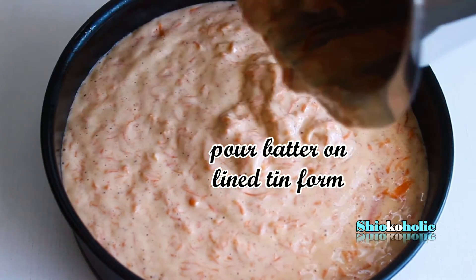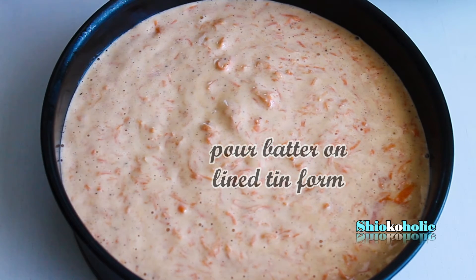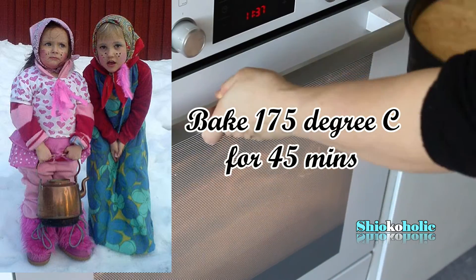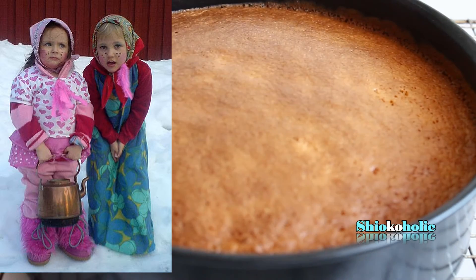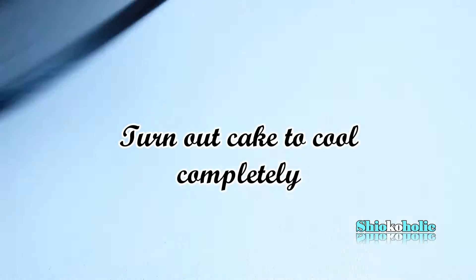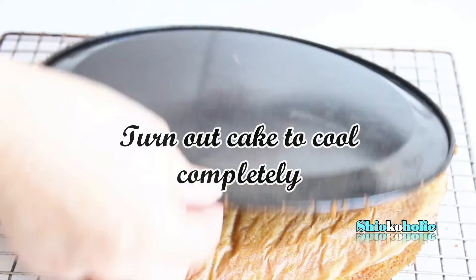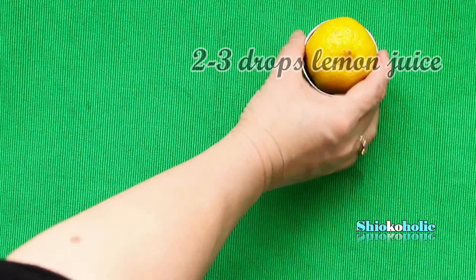In ancient times, the Swedes believed that Easter was a time when witches stole household brooms and flew to the Blue Mountain to consult the devil. Today, children dress up as an Easter witch with a headscarf and painted red cheeks and go door to door. Sweets and candy are part of Swedish Easter tradition and you can find them in various shapes and colours. Sometimes families even organise a sweet egg hunt for their kids. To participate, you just need to follow clues in order to find the hidden sweets.